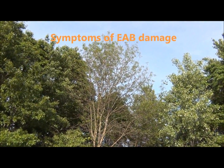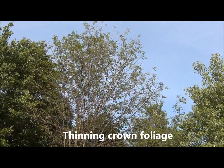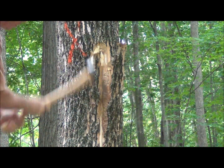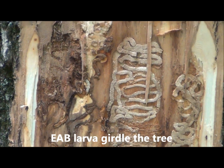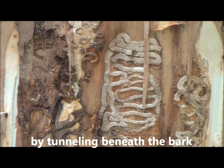The first thing you will likely notice if the emerald ash borer attacks your woodlot is a thinning of the foliage in the tree canopy. Emerald ash borer larvae burrow in the cambium layer beneath the bark and create S-shaped or serpentine tunnels. Eventually, these girdle the tree.